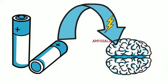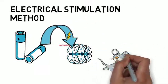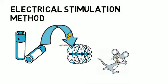Returning to our previous example, if you were to electrically stimulate the proper region of the amygdala, you would produce fear-like behaviors in an animal.